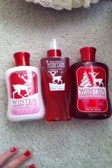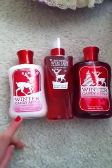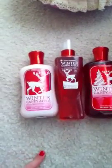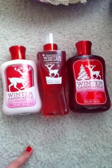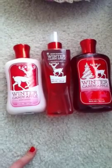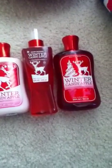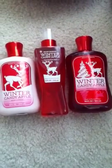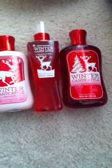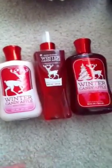Hey guys, it's Bath and Body Works Geek, and I am here to do a review on Winter Candy Apple Body Lotion, Fragrance Mist, and Shower Gel. I promised to do this on my first video, but I don't think it got uploaded, so I'm sorry about that. I'm going to be trying to upload it. Anyway, on that video I promised to do a review, which I'm doing now. So let me start.